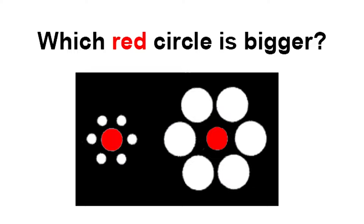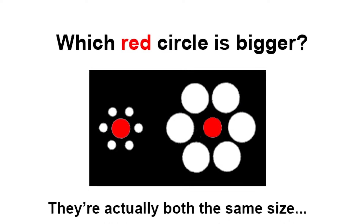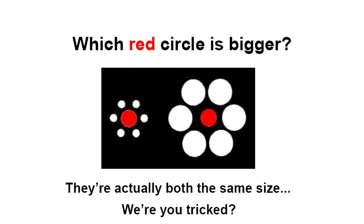Which red circle is bigger? If you take a look at these two red circles, which circle is bigger — is it the circle on the left or is it the circle on the right? Call which one you think is bigger and I'll reveal the answer.